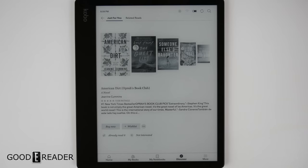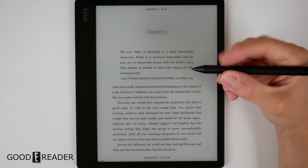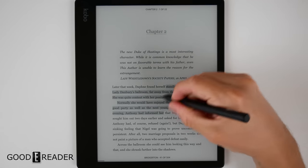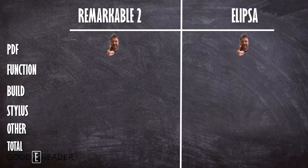The Kobo, on the other hand, is fully loaded. It has its own store, audiobooks, reading stats, Pocket integration, Overdrive for borrowing library books, Dropbox integration, and even games — you can do pretty much anything without taking away from the e-reading or note-taking experience. Pitted against something like the Boox or Onyx it might fall short, but against the Remarkable it's a powerhouse. The Ellipsa gets the point for being more all-around.